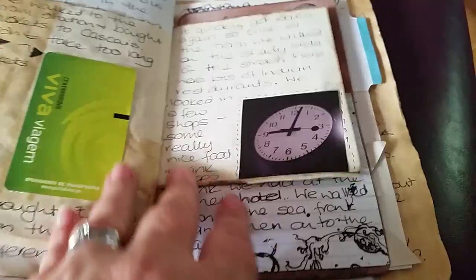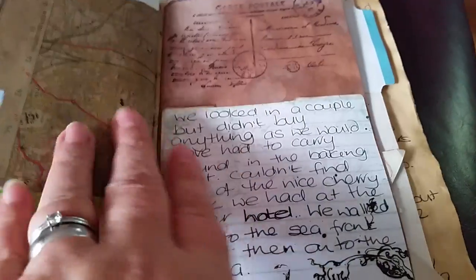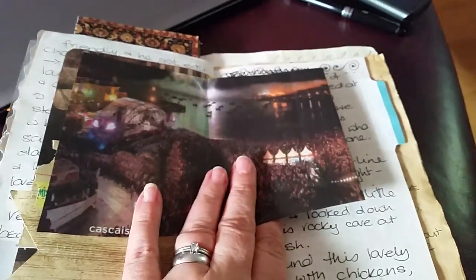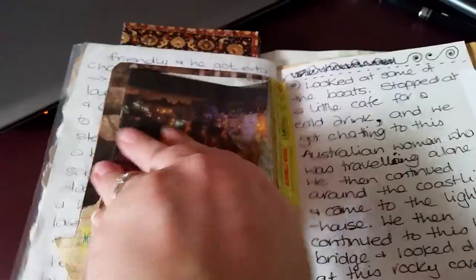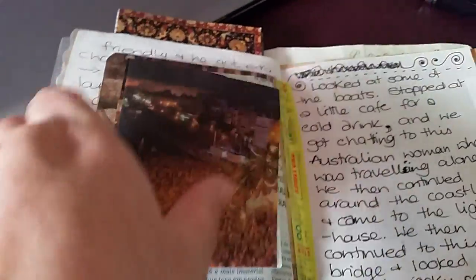Also in here — a tram ticket, a clock that we saw at one of the stations. Oh, this was a festival that was happening while we were there, so this was from the local paper — I kept it and then wrote about it on the back, about the night we were there at the festival.